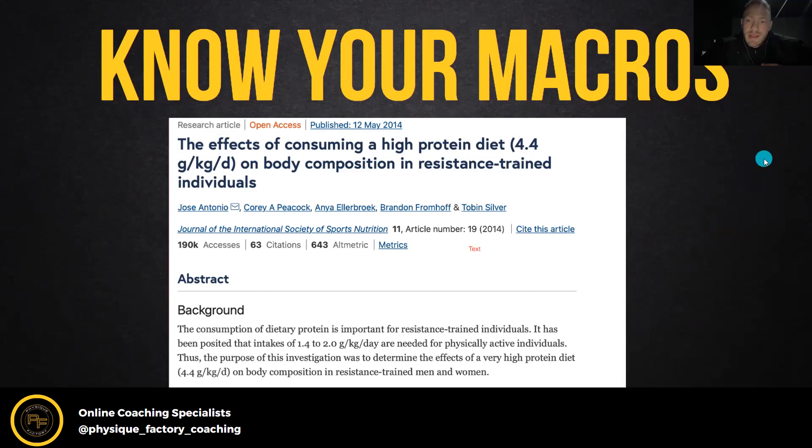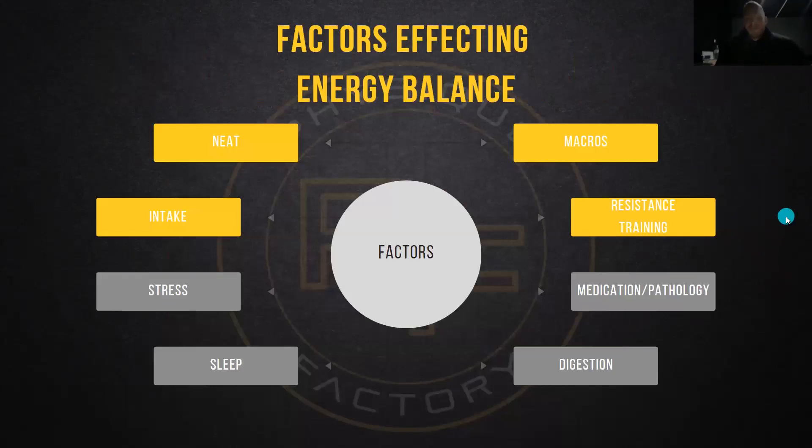Factors affecting energy balance — there are quite a few. NEAT, non-exercise activity thermogenesis, is basically the stuff you're doing outside of exercise: getting your steps in, moving around the house, doing chores — anything where you're moving burns calories we don't really track. Then there's intake — whether you're in a deficit or a surplus dictates if you're going to gain or reduce body fat. And stress plays a huge role as well.